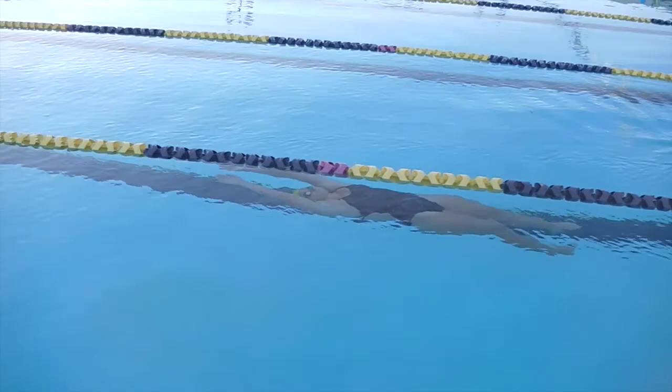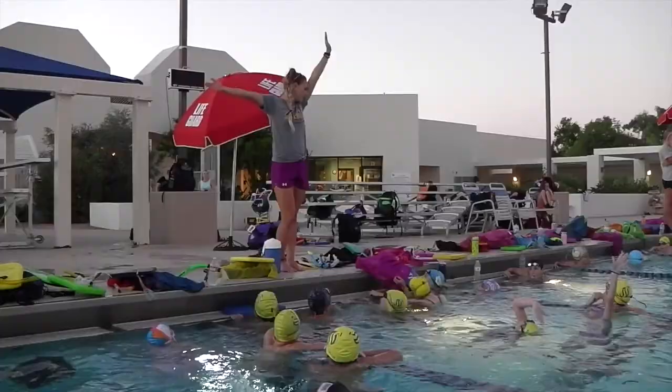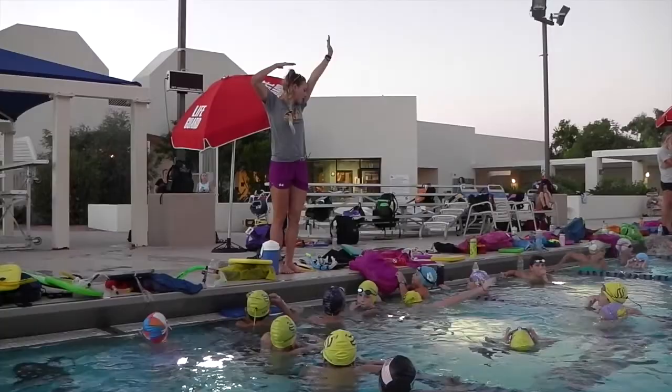As we head into our fall season now, we really are going to take the next couple months and focus on skill work — a lot of kicking, a lot of drill work — really trying to clean up our strokes before we get into the main part of our training season.